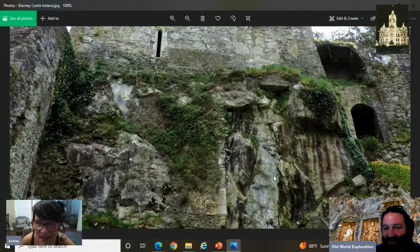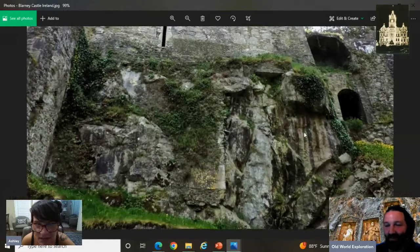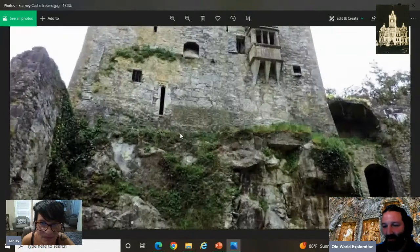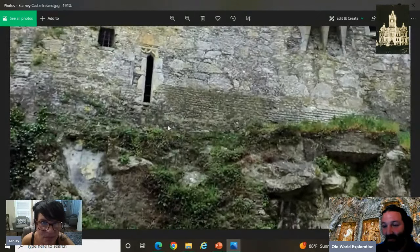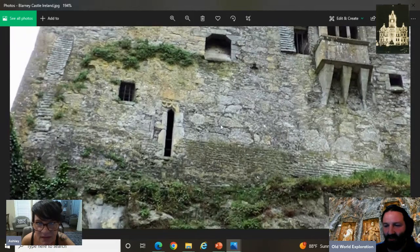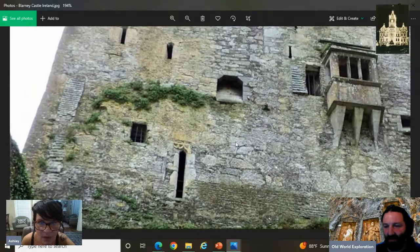Look — you get that slit window there and then you have what looks like tight brickwork right next to it. You can see the horizontal lines and then all of a sudden it becomes this big stone — balloon rock, whatever you want to call it — where they melted together. There's no logic whatsoever to the building process if that were the case.